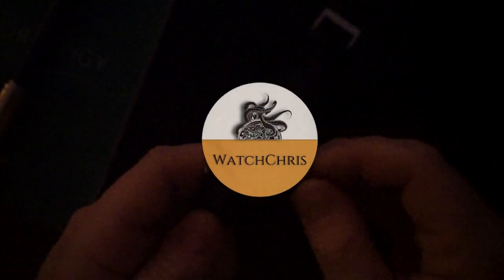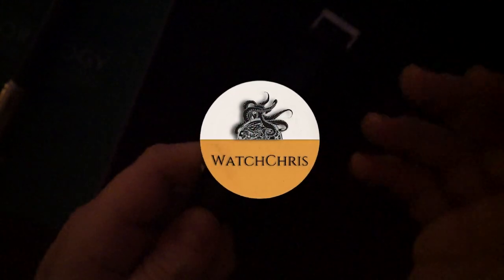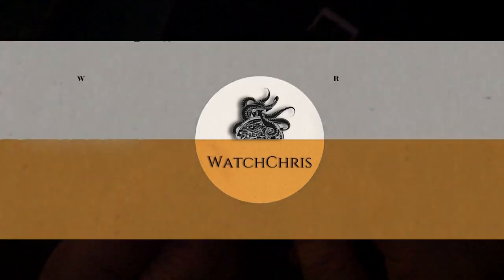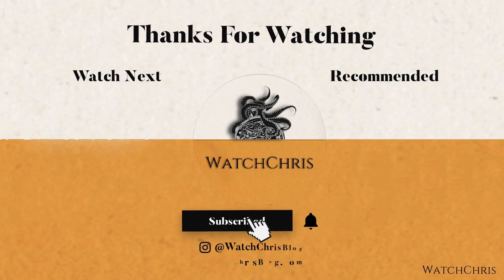Tell me what you think of this watch in the comments below. Please like, subscribe, and hit the bell icon — it's very helpful for the channel. Follow me on Instagram at WatchChrisBlog. Links in the description go to Amazon; if you click and buy anything it helps support the channel at no extra cost. Thanks for watching — I'll catch you guys in the next video.